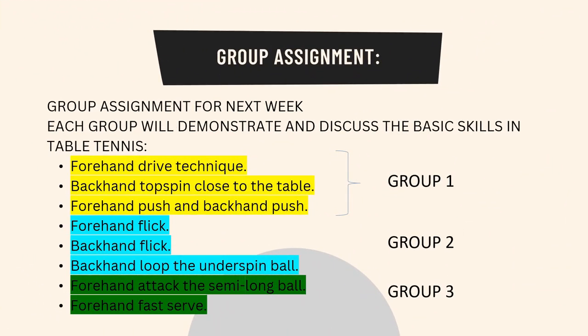For next week, this will be the group assignment: each group will demonstrate and discuss the basic skills in table tennis. Group 1: Forehand drive technique. Group 2: Backhand topspin close to the table, forehand push and backhand push, forehand flick, and backhand flick. Group 3: Backhand loop the underspin ball, forehand attack the semi-long ball, and forehand fast serve.